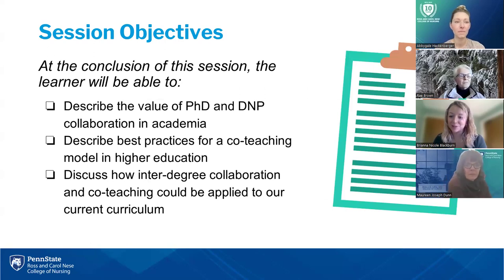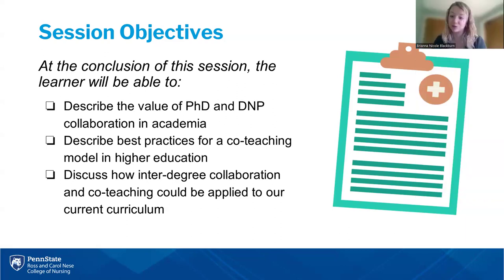What kind of educators would we be if we did not provide you with objectives to get us started? By the end of our time together today, Abby and I hope that you are able to discuss the value of both DNP and PhD collaboration in the academic setting, discuss best practices for co-teaching in higher ed, and discuss how inter-degree collaboration and co-teaching can apply to our current curriculum.